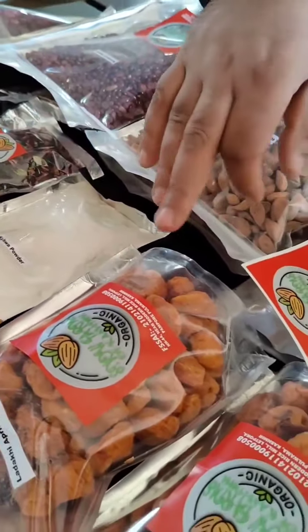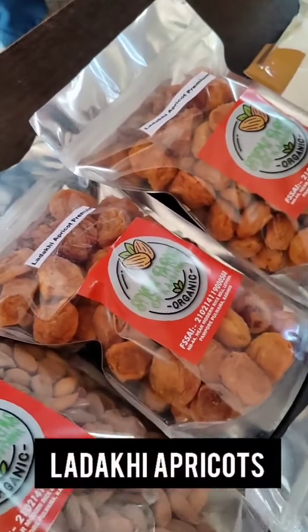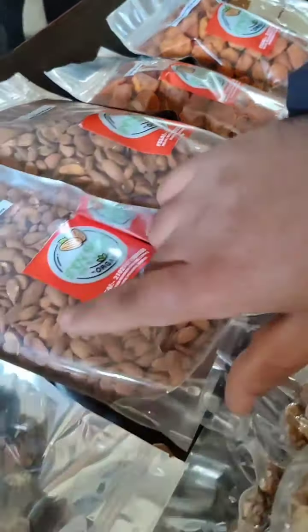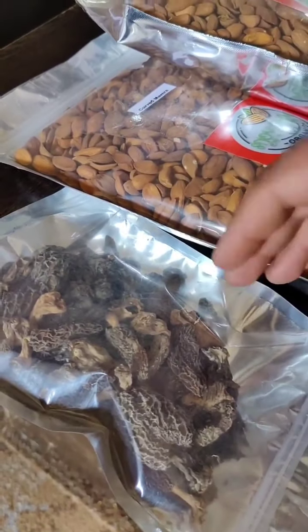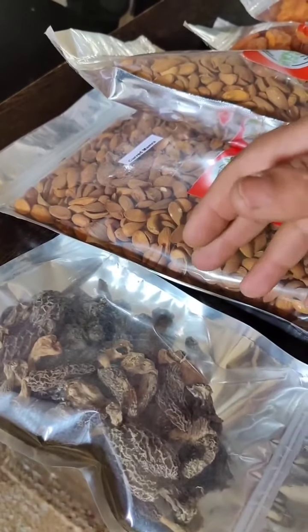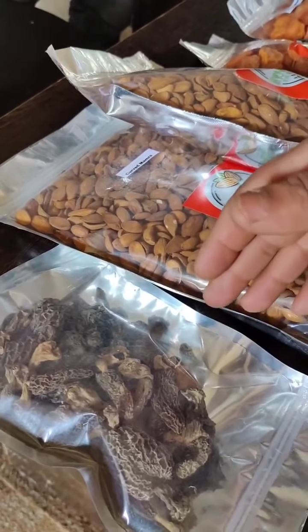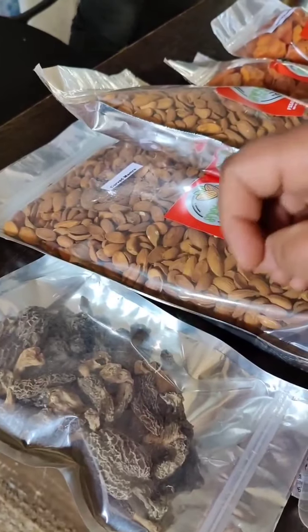Then we have Ladakhi Apricots. This is the premium category of Ladakhi Apricots. This is morel mushrooms — they are very expensive and very specific to Kashmir actually. They are also known as buchi, and we make very fabulous cuisines during feast time, during marriages. This is cooked in Kashmiri culture.